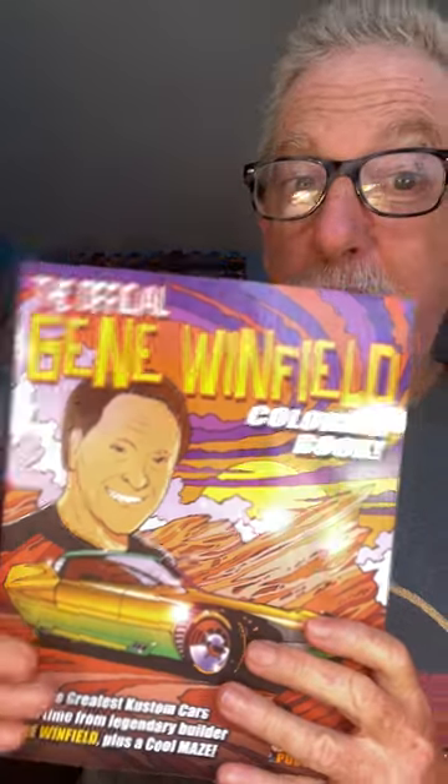What's going on, guys? Fireball here again with another amazing automotive coloring book that we have here at Fireball Publishing. Today's book is the official Gene Winfield coloring book. If you're not familiar with Gene — the man right there — he's been customizing cars for like the last 90 years.